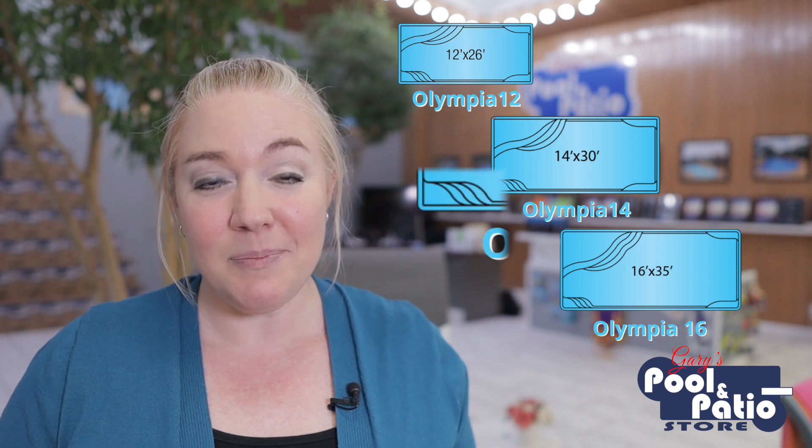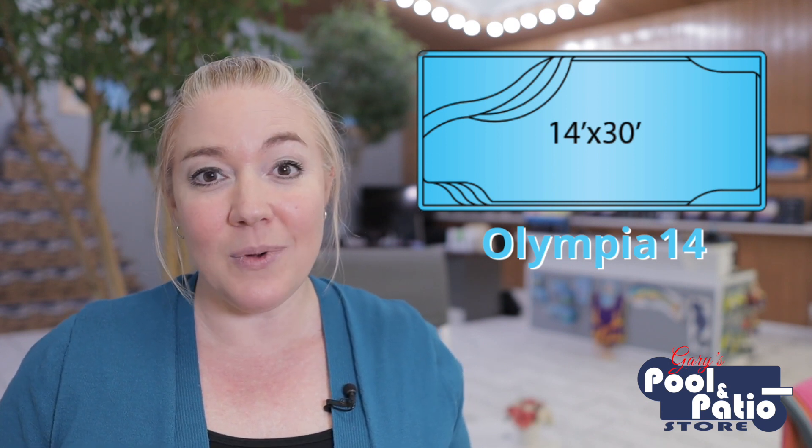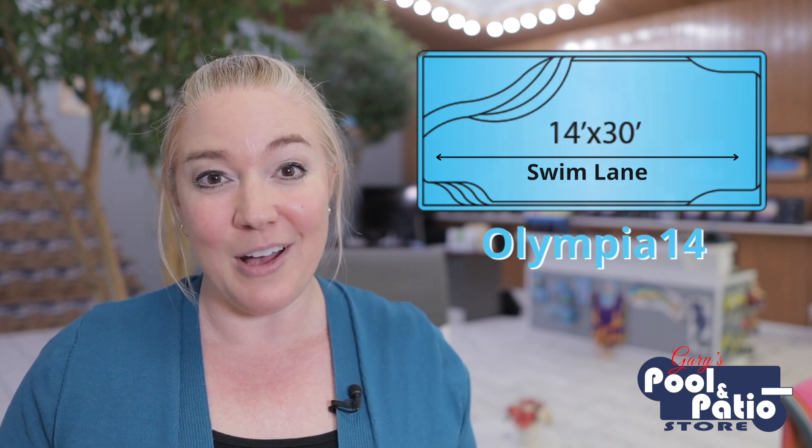Latham Pools has many to choose from. They've got the Olympia series, which actually comes in three different sizes: a small option at 12 by 26, a medium at 14 by 30, and a large at 16 by 35. The Olympia has nice wide, curvy, offset steps in the shallow end, and another smaller set of steps on the other side of the shallow end. Plus, at each side of the deep end, you've got built-in bench seating. And one nice thing is that between the two sets of steps in the shallow end, you've got a nice open space giving you a dedicated swim lane where you can swim from one end to the other and back without any obstacles.